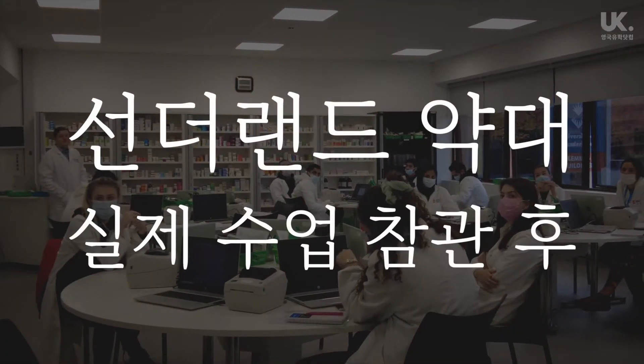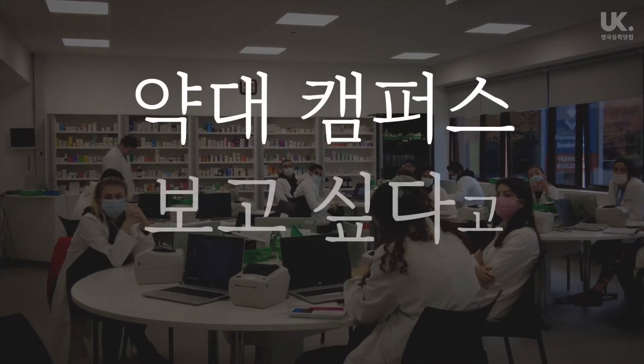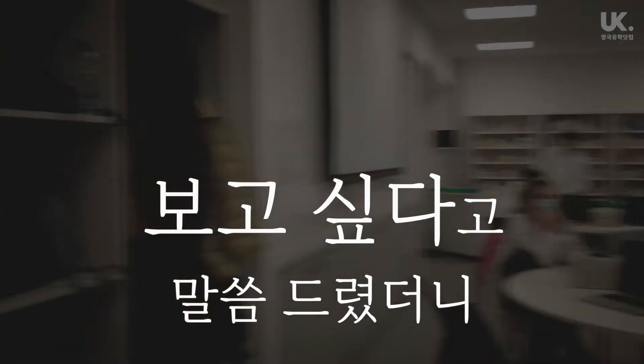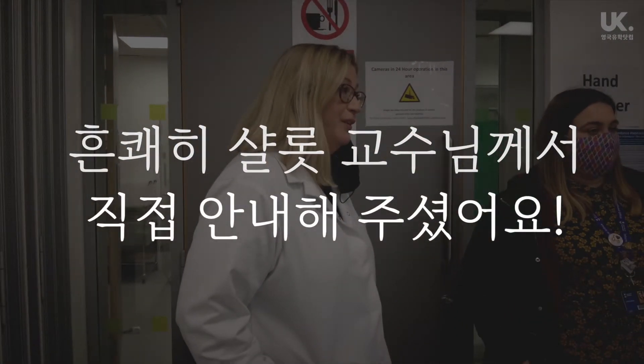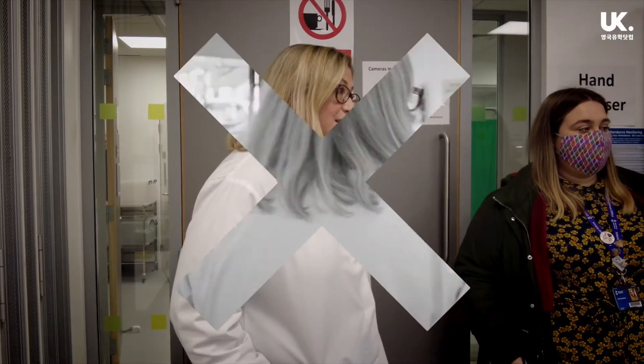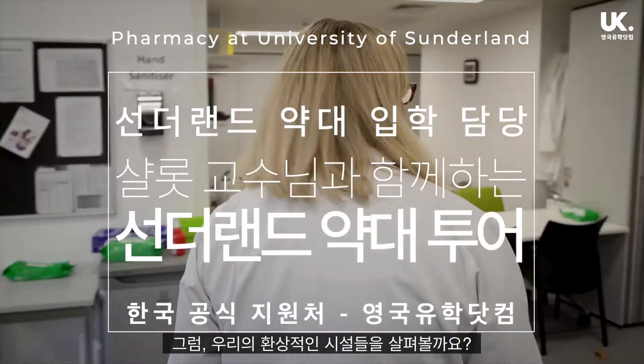It's probably worth realising that especially if we're dealing with dental prescriptions, there are only a certain number of things that can be used as analgesics. So let's go and have a look at some of our fantastic facilities.